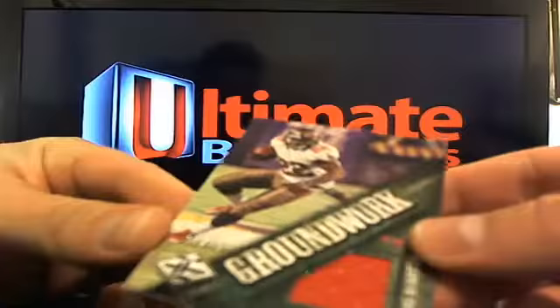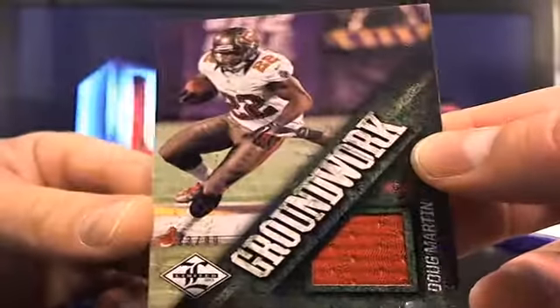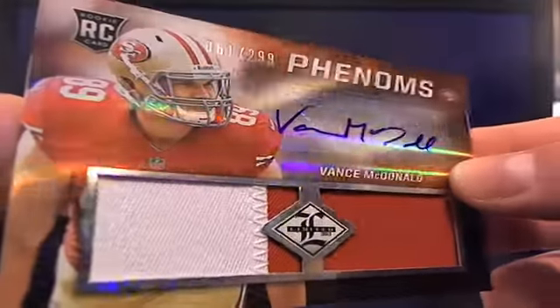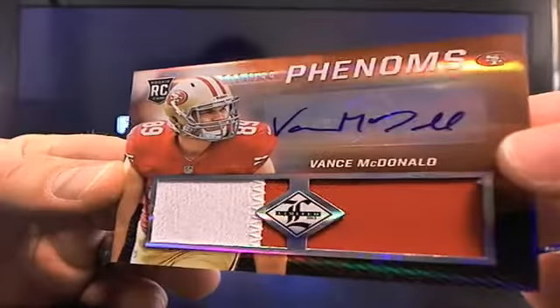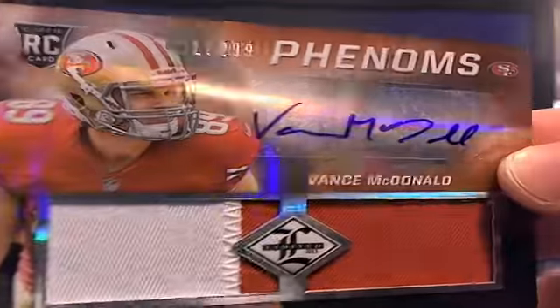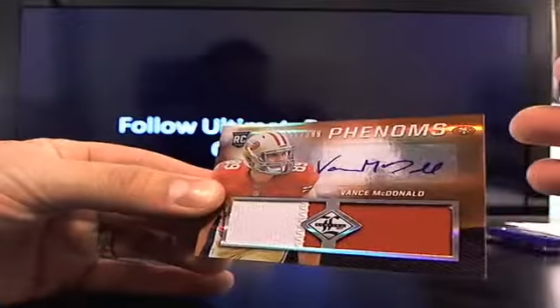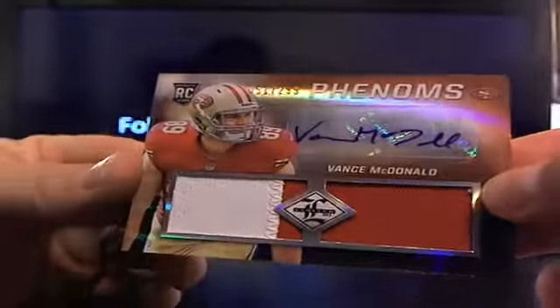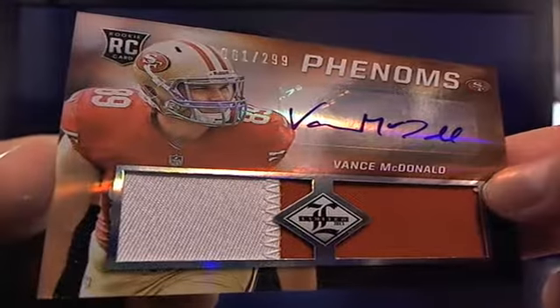Then you got Groundwork, 33 out of 99 — Douglass Martin going to Tampa Bay. Then you got Vance McDonald. I have a feeling this is what the true rookies — the Phenoms — look like. Yes it is, 61 out of 299. There's a nice patch inside. Pretty sharp looking, kind of a bronze color, nice patch, autos are nice. Going to Hungry Hippo — congrats!